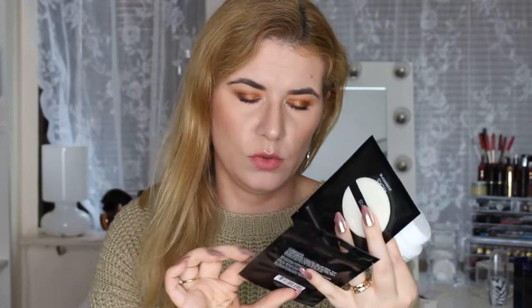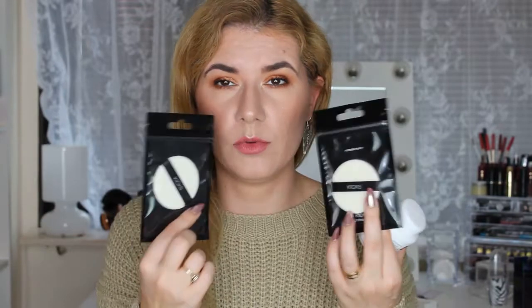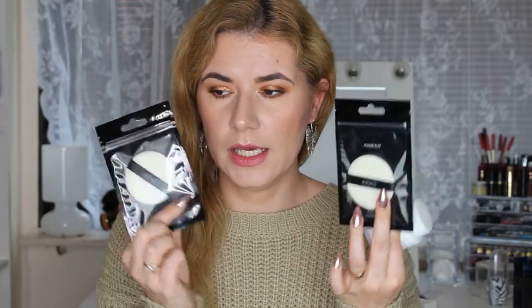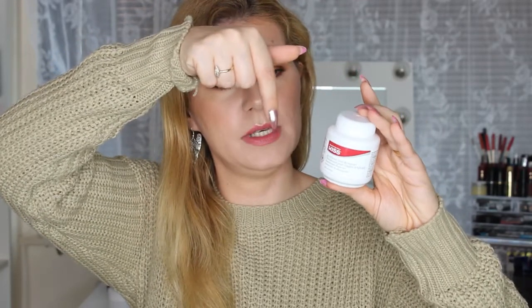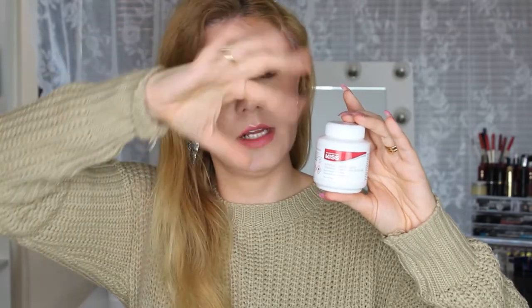I also bought two powder puffs from Kicks — I want to try baking with these. And then I got a Kiss nail removal pack: you put your finger into the bottle, wait a couple of minutes, twist your finger, and the nails come right off. I needed that for the press-on nails.